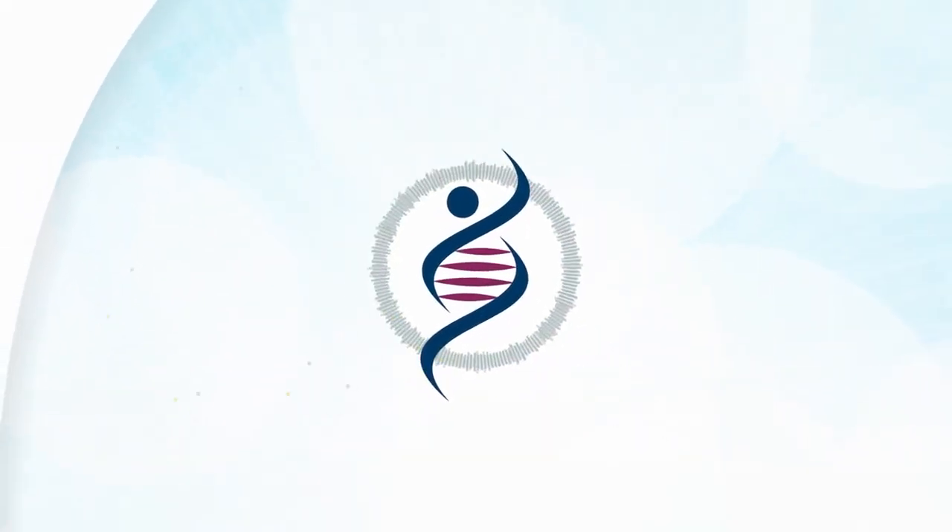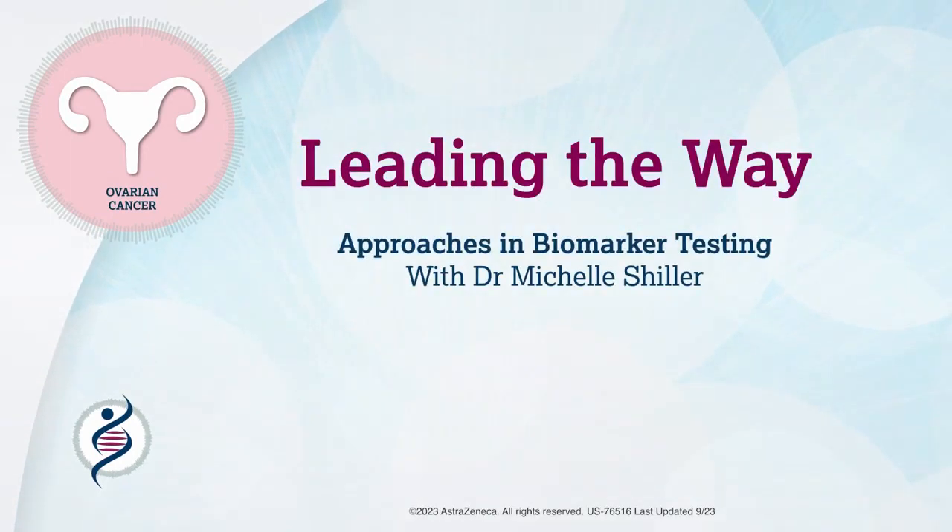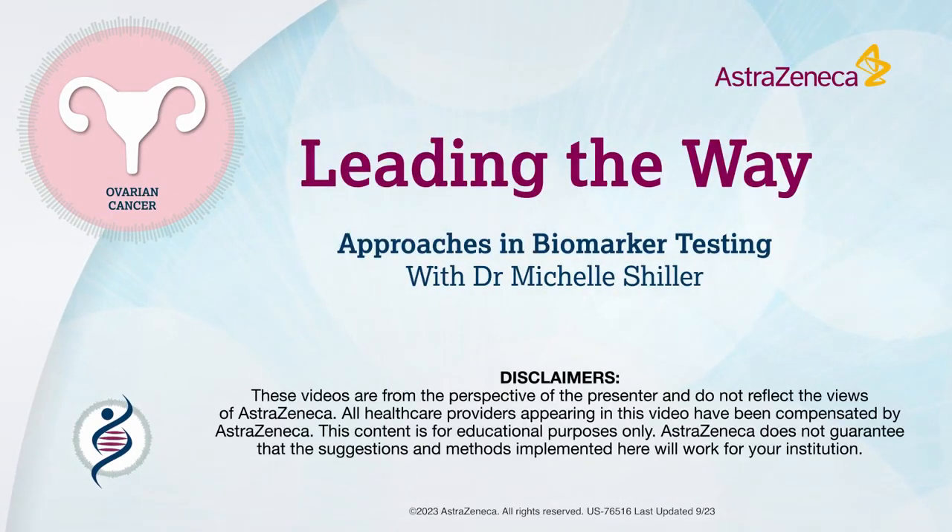Welcome to Leading the Way, a video series about addressing challenges in biomarker testing. Today, you will hear important insights about biomarker testing standardization in advanced ovarian cancer from Dr. Michelle Schiller, a molecular pathologist at a major academic institution.